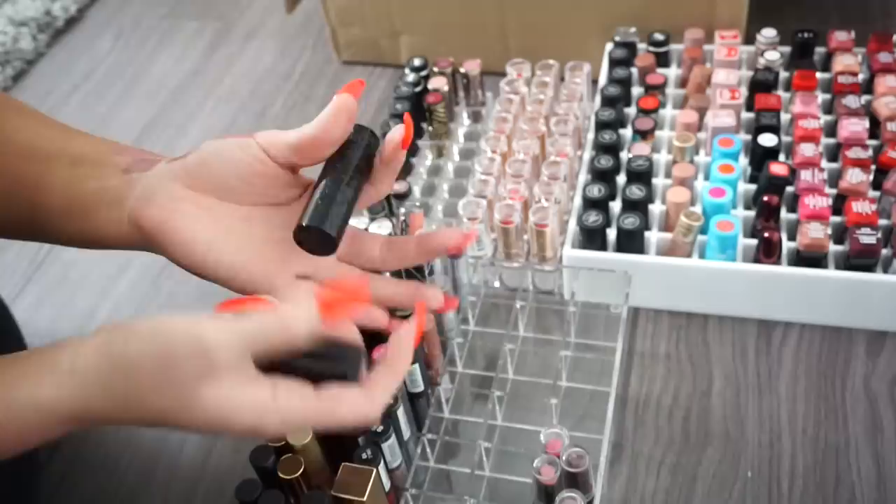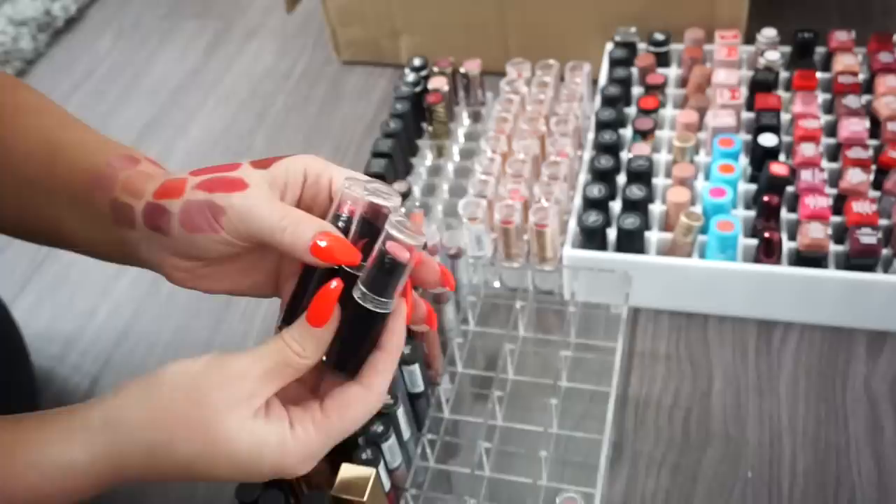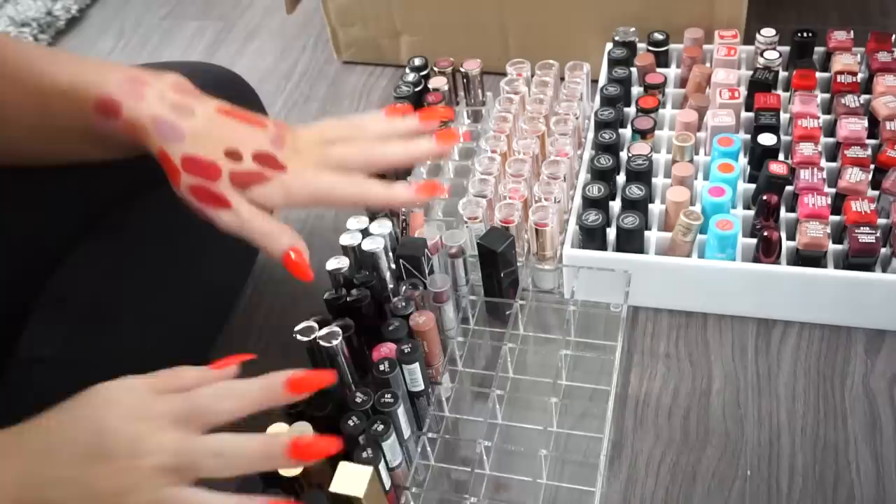Two Buxom lipsticks I haven't gotten much use out of despite having them a long time — donating. A couple more Wet n' Wild mattes — donating most, maybe keeping the middle one in Terry Bomb, donating the other two.